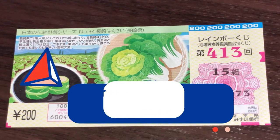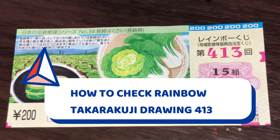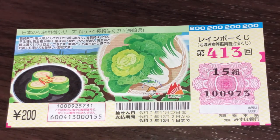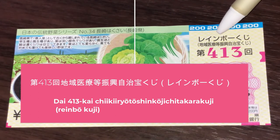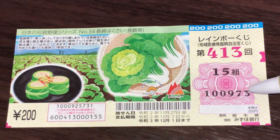Hello my lottery friends, it's James in Japan. It is Christmas Eve, December 24th 2020. You're looking at a Takarakuji ticket called Rainbow Kuji for drawing 413. It actually has a very long Japanese name: Chikiro Toshinko Jichi Takarakuji. What a mouthful! This is my grouping number and these are my actual numbers.